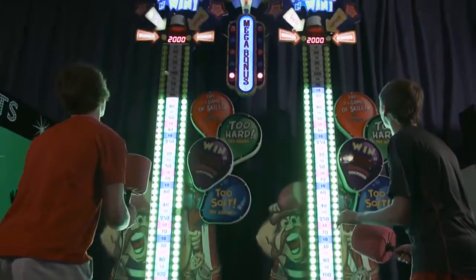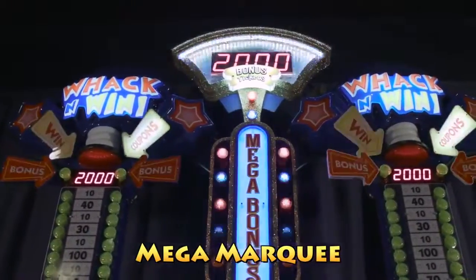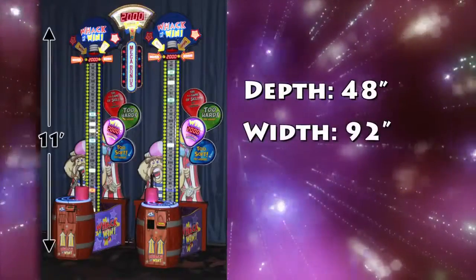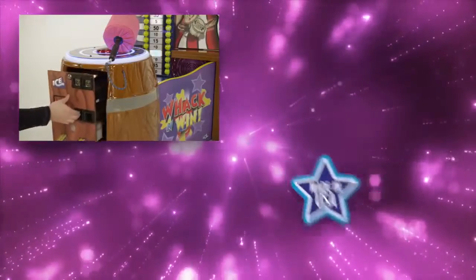The Mega package features two 11-foot Whack and Win units with a Mega marquee that allows for a progressive feature. The Mega package is 48 inches deep by 92 inches wide and 138 inches tall.